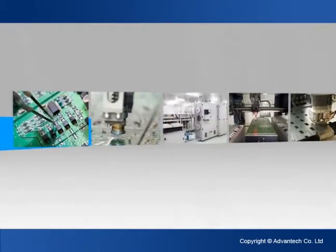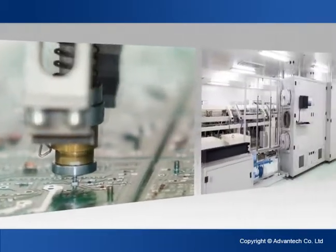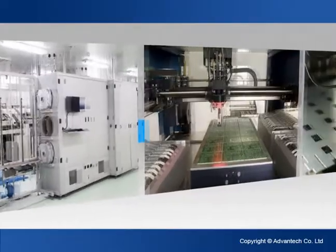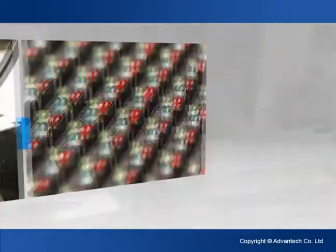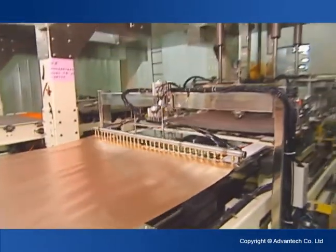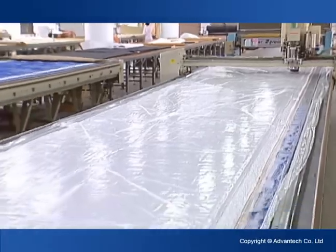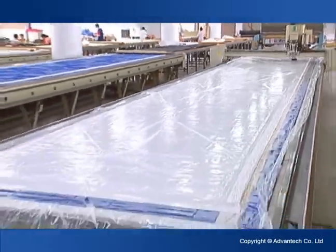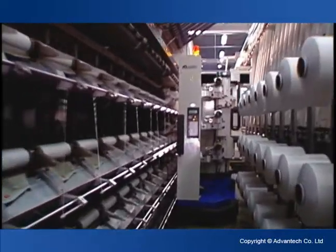Intelligent Machine Automation is the integration and operation of a group of machines using information and communication technology, instead of from an individual machine. With innovative technology, the increasingly complex demands of manufacturing flexibility, efficiency, and quality are met and fulfilled by intelligent machines.